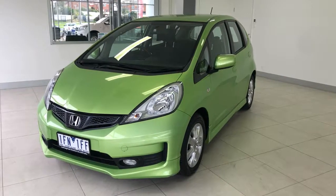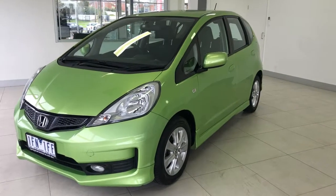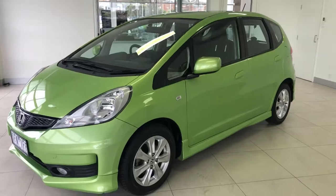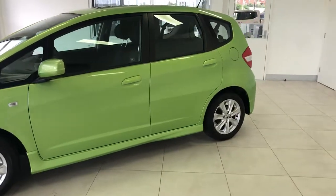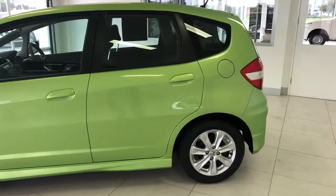A low mileage automatic runaround can sometimes be really hard to find, but here at Calligan Motors we've got the perfect one for you. This is our 2012 Honda Jazz automatic, with low kilometers — only 45,000 on the clock — and it's been through a 120-point mechanical and safety inspection.